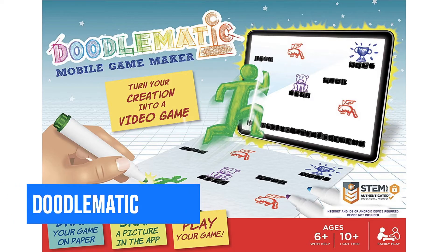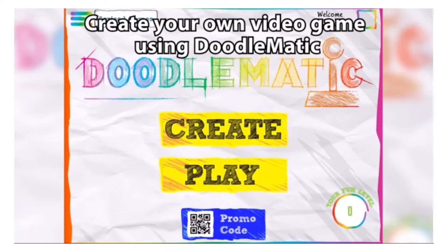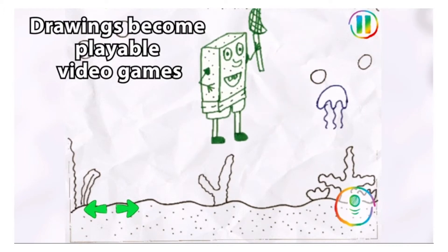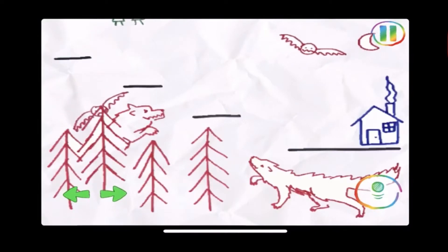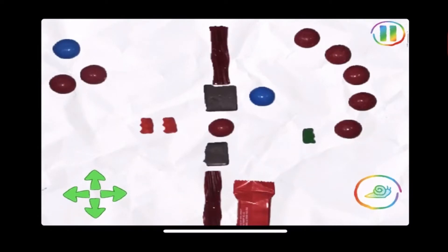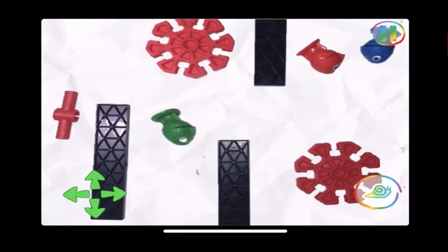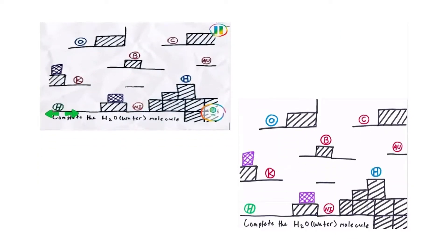This is a mobile game maker, great for a six-year-old with a little bit of help, but your 10-year-old should have this down. Your child can get creative using art and engineering to make their own video game — just draw it, take a picture, upload it, and play it in the app. You use specific colors to code the actions, and the background has to be white. It's a great game to get your child creative and innovative, and it's also a great educational tool. You can get it on Amazon for $30.